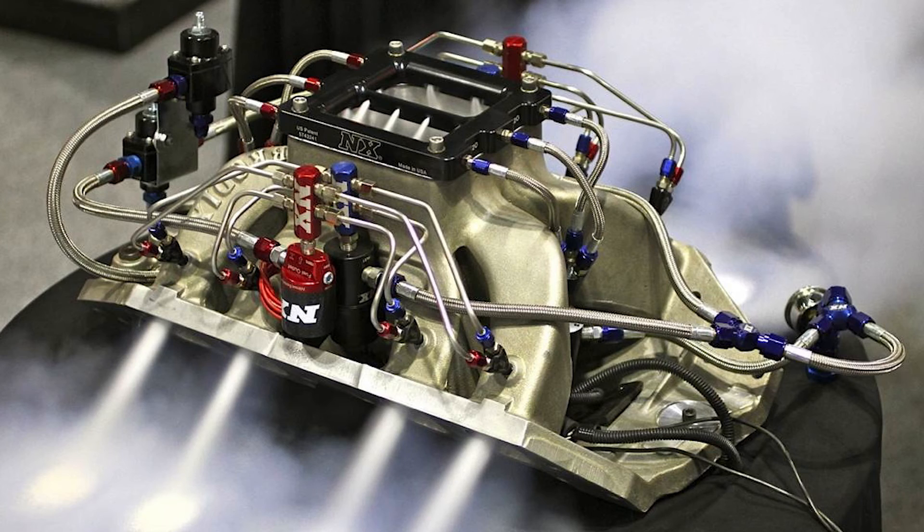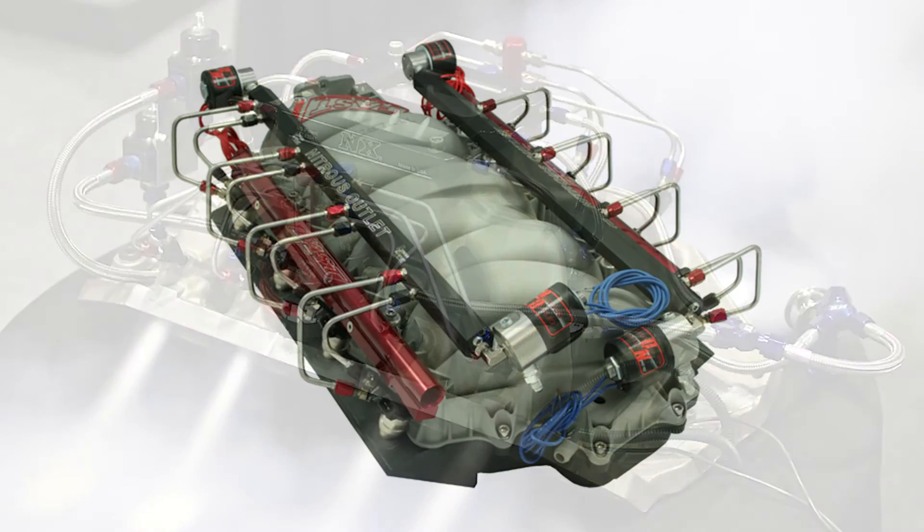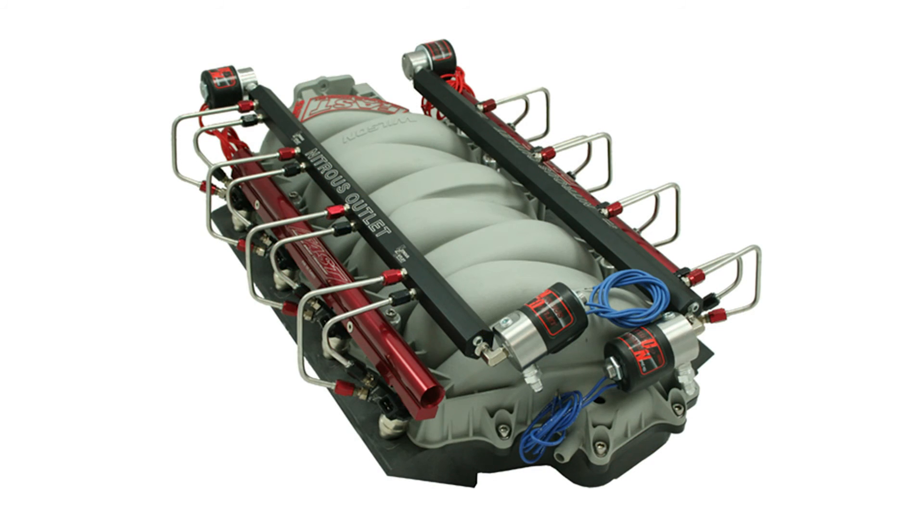With nitrous oxide, you have different ways of inputting it into your motor. You can have a plate system, or you can have a direct port system where you're actually injecting nitrous and fuel into each port on your intake manifold, as opposed to a plate system where it's shooting fuel and nitrous into one location, atomizing in your intake system, and then going into your motor.